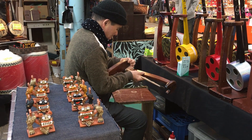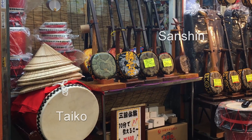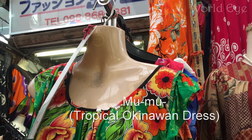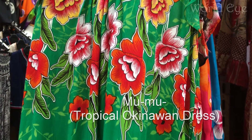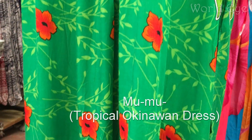Sanshin is a famous Okinawan string instrument. Taiko are drums used in traditional Okinawan eisa dancing. There are many dress shops in the area, offering lovely flower patterns that are perfectly suitable for a vacation.